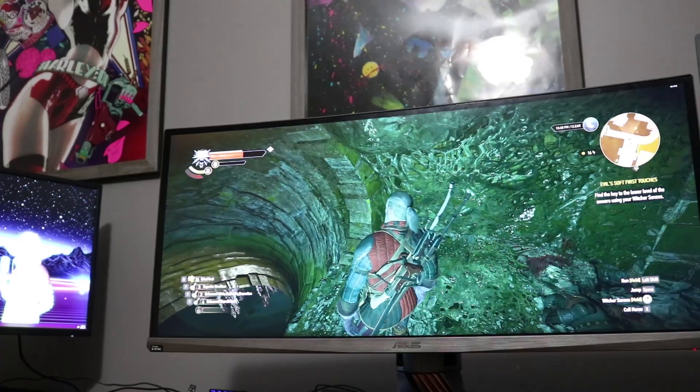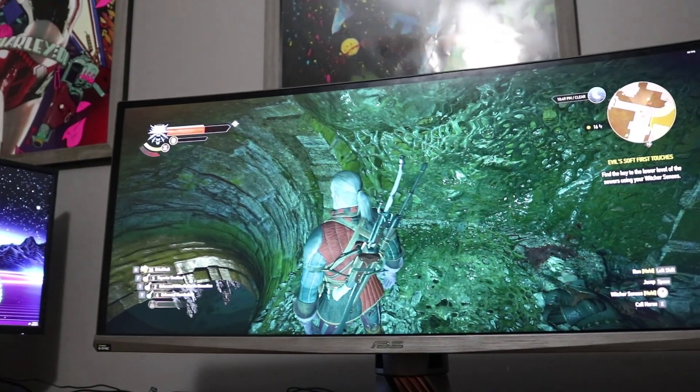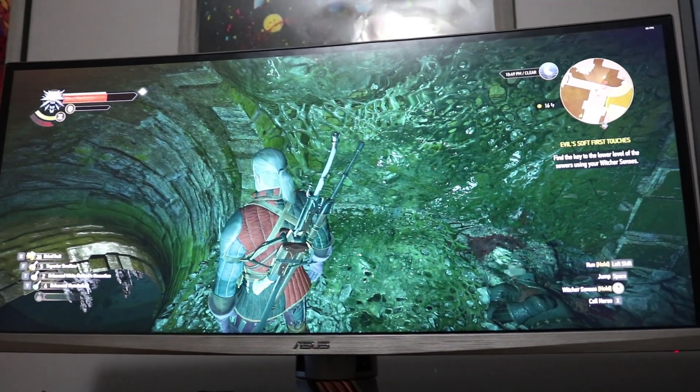The monitor sports a 34-inch, 3440x1440p IPS display. It has 100Hz and G-Sync.